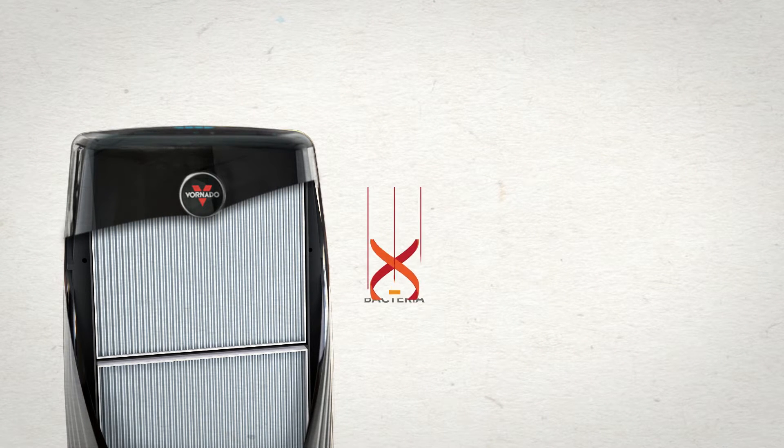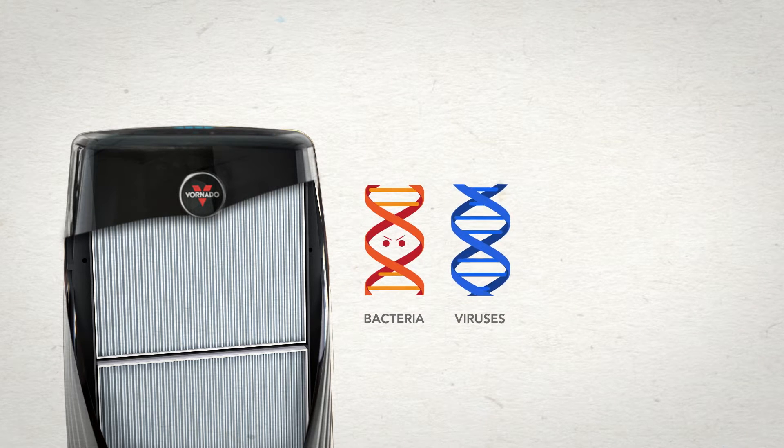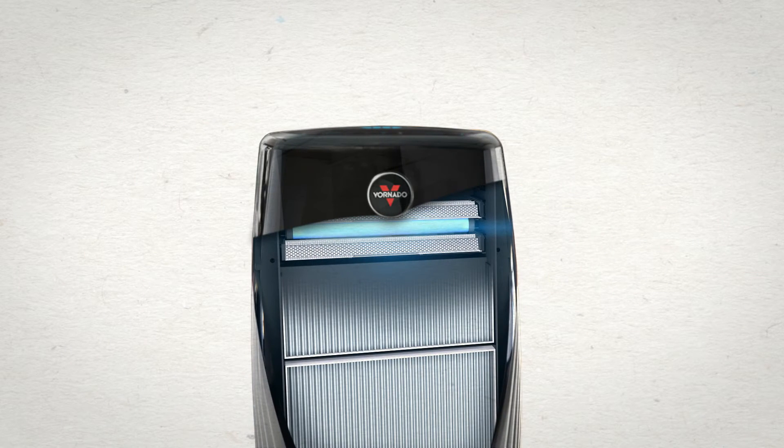But it doesn't capture everything, and what's left can be really harmful. Airborne bacteria like staph and strep, viruses too small for True HEPA, even VOCs released by everyday things like new carpet, paint, and cleaning chemicals.